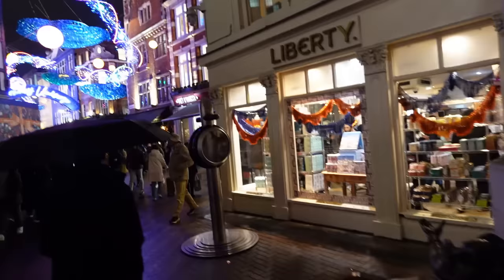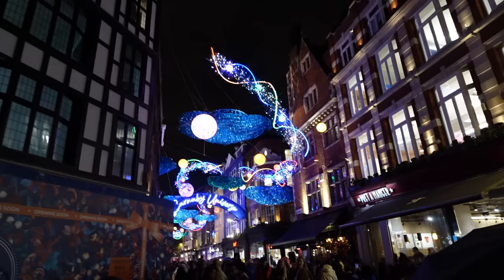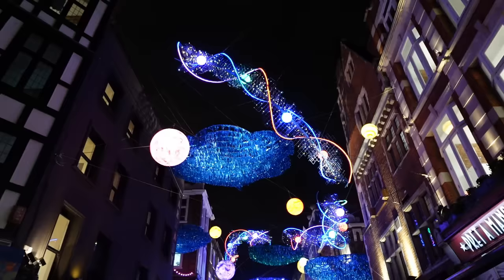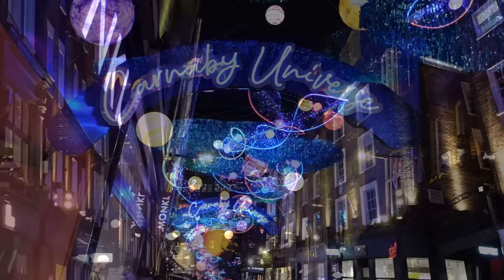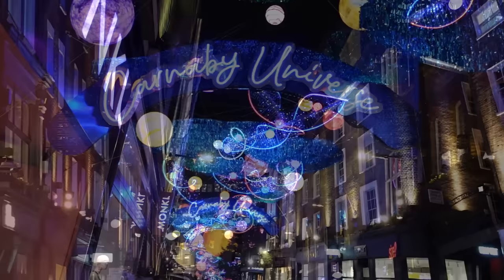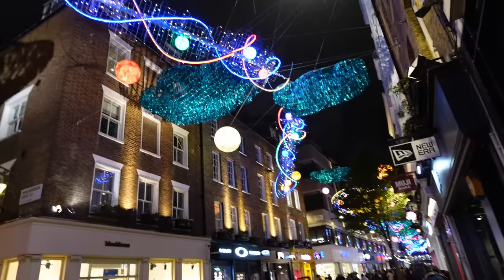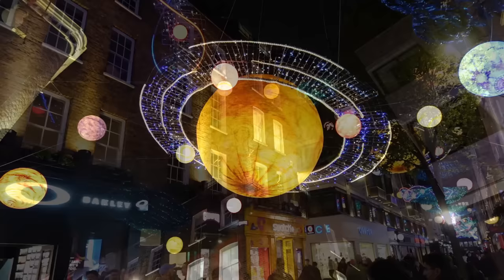Welcome to Carnaby, London! Look at the lights down here — they always do a very impressive display throughout the year. Their Christmas is always fantastic — look at all the planets! Really nice and colorful here in the Carnaby Universe. It's a little bit rainy tonight but not too bad. This looks brilliant — a really good, fantastic display all the way down. Let's have a stroll down Carnaby. Stunning — all the planets down here. The logistics of setting this up are impressive; it's lucky that it's just pedestrian traffic underneath, not actual road traffic. I'd say those are about four or five meters in diameter.